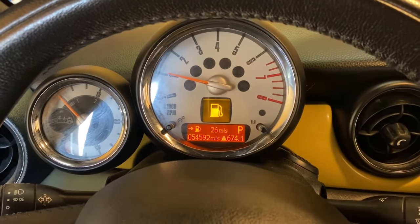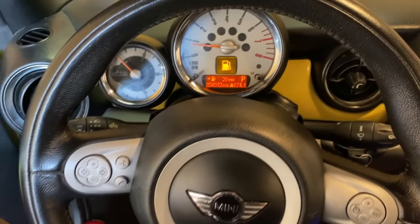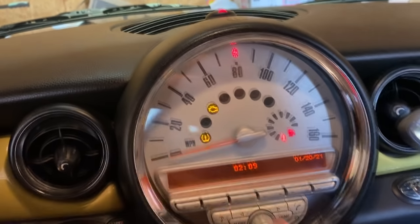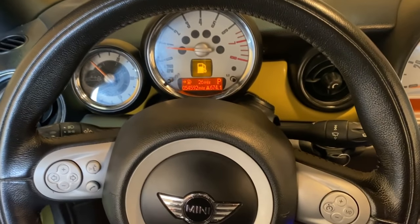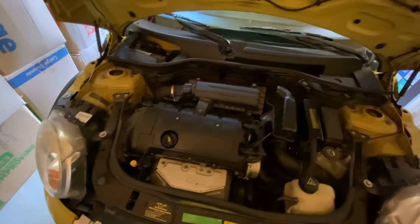We'll let the idle come down. I can tell you right now it's definitely running rough - I can feel the engine shaking and vibrating. We did have a check engine light, and you guys can see it's illuminated on the center display. We're going to want to hook up the scan tool and see what that's about, but first I want to do a quick visual check under the hood.